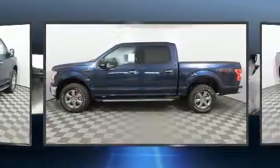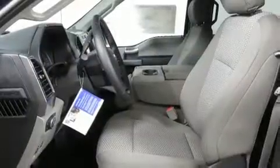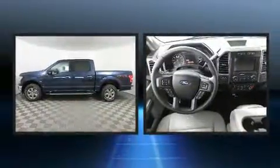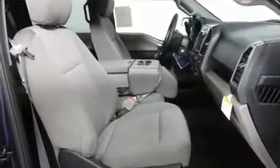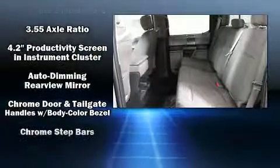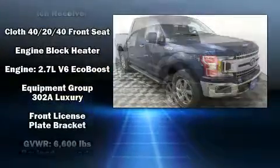A turbocharger further enhances performance while also preserving fuel economy. Top features include a split folding rear seat, delay-off headlights, a trip computer, automatic dimming door mirrors, heated seats, heated door mirrors, adjustable pedals, and power seats. Premium sound drive seven speakers provide you and your passengers a sensational audio experience.